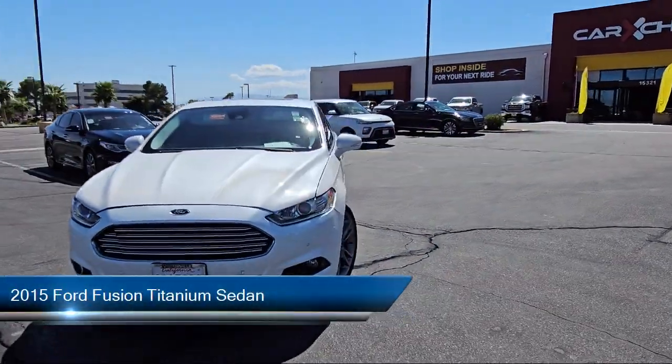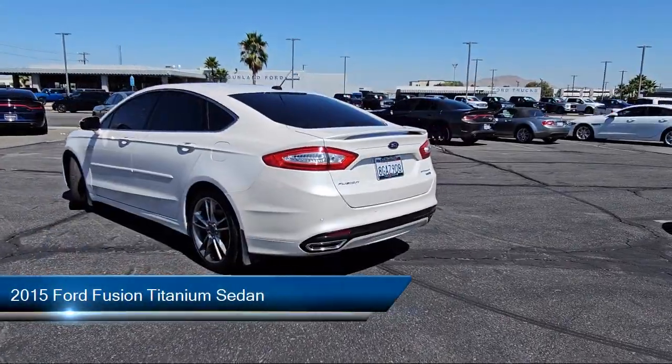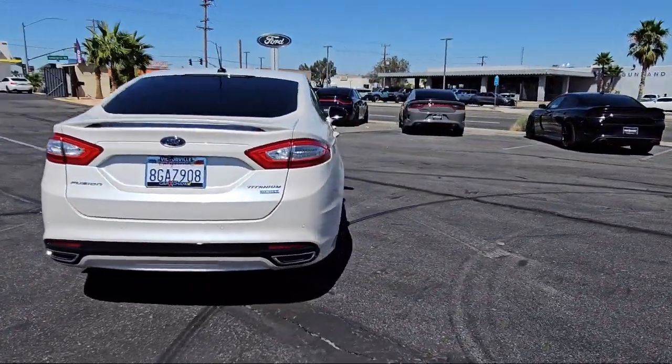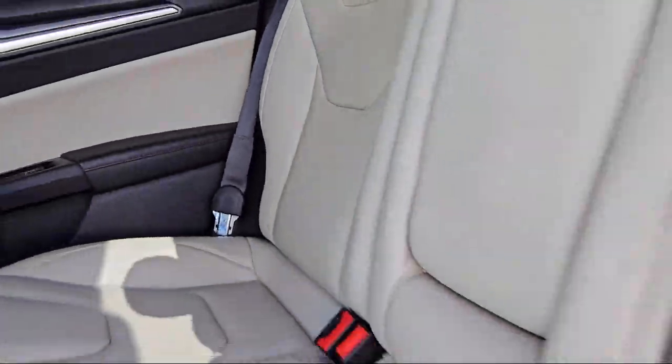It comes equipped with parking sensors, sync communication system, heated front seats, Sirius satellite radio, keyless entry, and leather trimmed heated sport bucket seats.